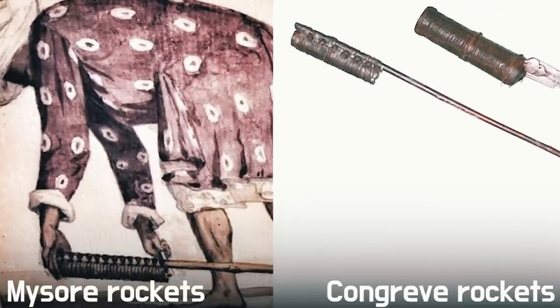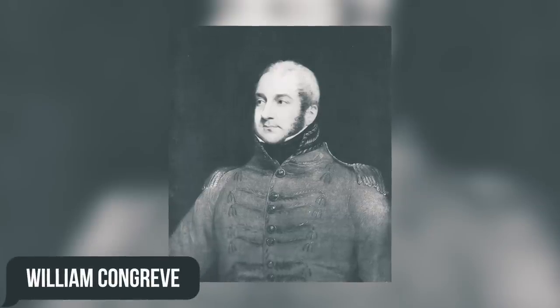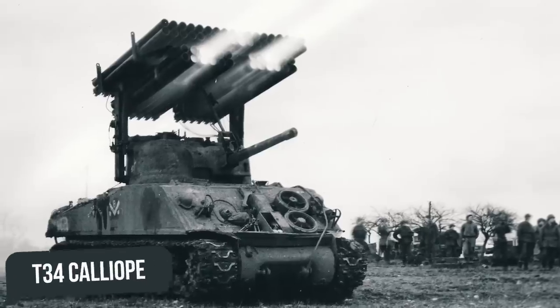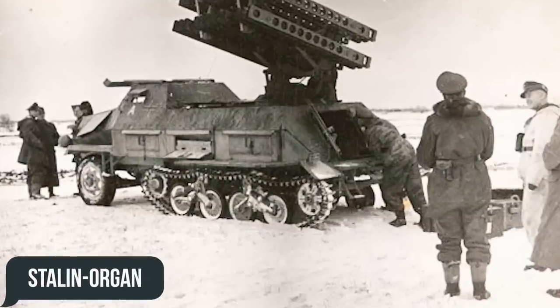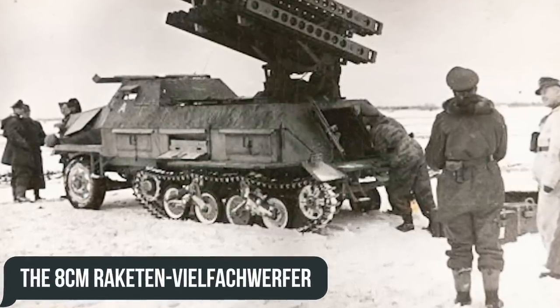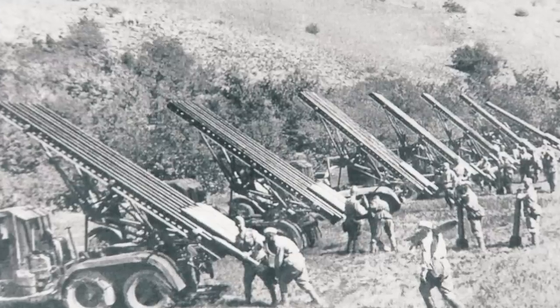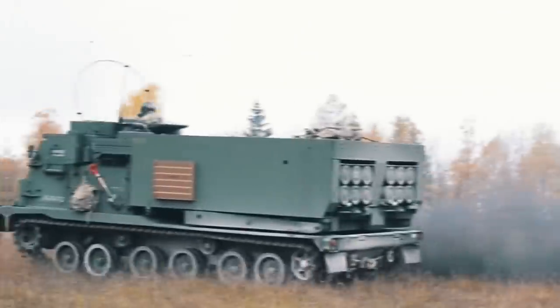Having played enough with Mysore rockets and Congreve rockets created by the British inventor William Congreve, humanity gradually reached the Katyusha, T-34 Calliope, Stalin Organ — also known as the 8-centimeter Raketen-Vielfachswerfer — and many other systems, before realizing the importance of a massive transition to modularity.